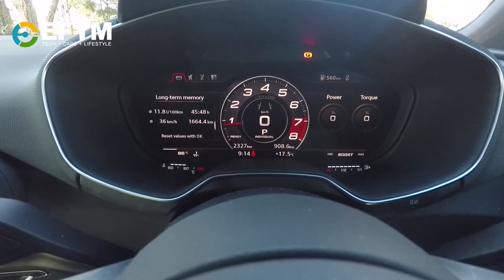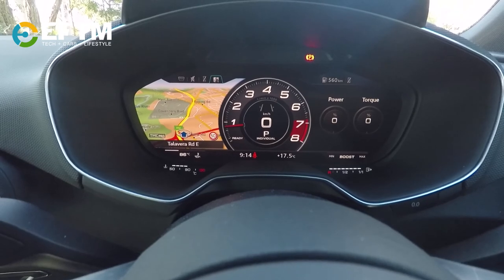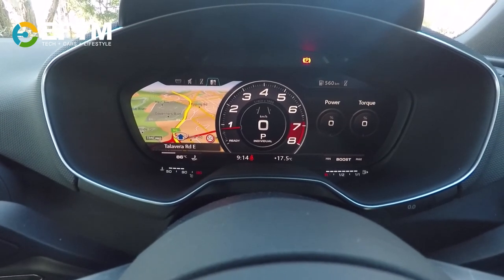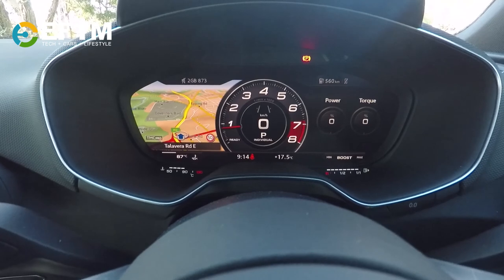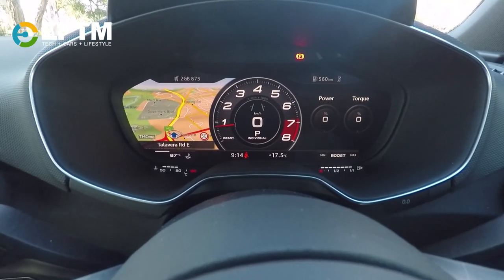The real difference is when you go into other modes. We'll go into map mode here. In this case, the map is part of the navigation, so you can have a full view of the speedo but you can also have a nice on-screen view of the map.